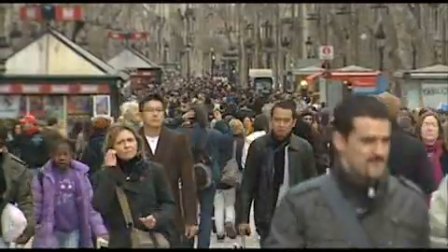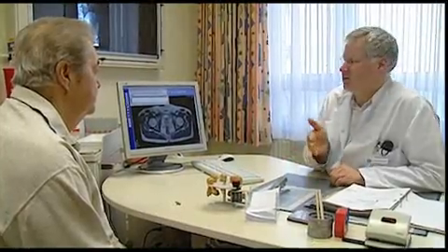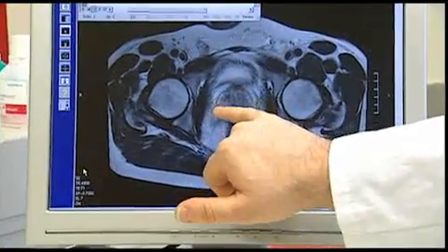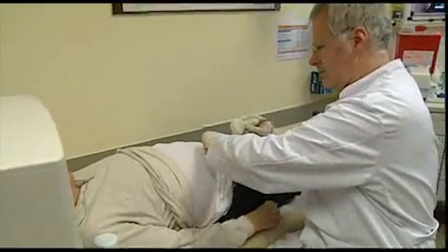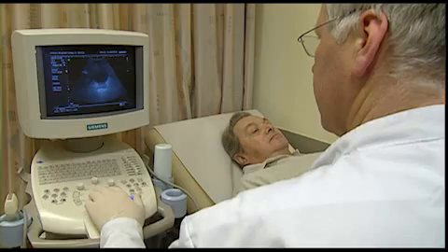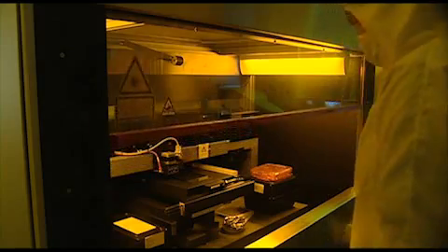Prostate cancer is the second leading cause of cancer deaths in men, and there's a one in five chance of being diagnosed with prostate cancer in men over 50. The problem is that few men go for a preventive medical check-up. The late detection of prostate cancer often means the removal of a part or the whole organ. But there's hope.